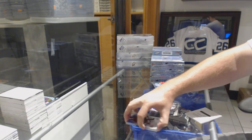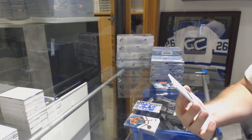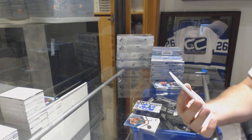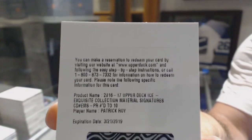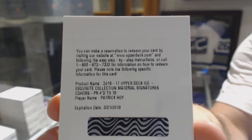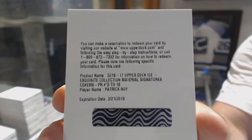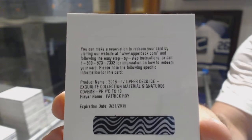This is a big one — if someone can confirm the team because this is awesome. Upper Deck Ice Exquisite Collection material signatures number 210. Patrick Wah — Exquisite Collection material signatures number 210, Patrick Wah. If someone can double check that EMS dash PR that would be much appreciated.